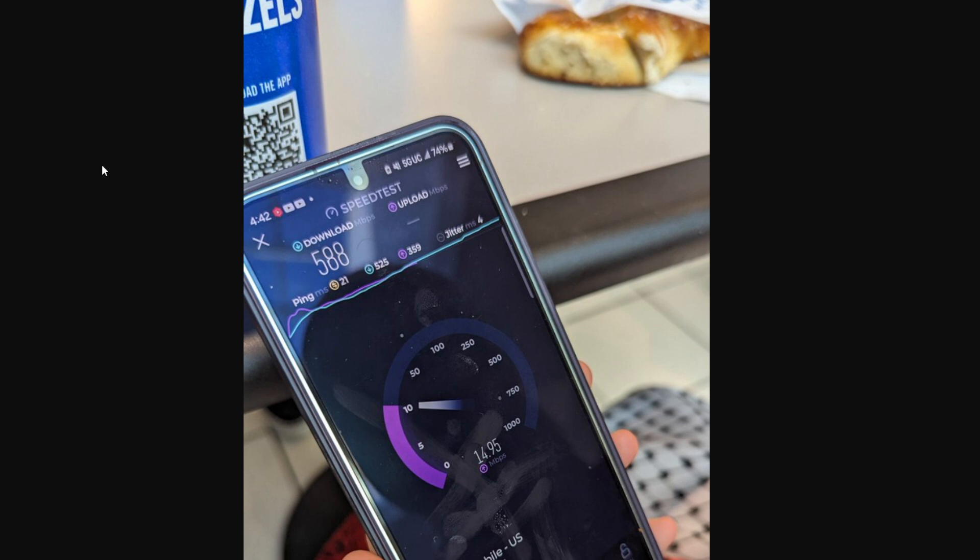Near the skylight you get great throughput: 588 down and 15 on the uplink for T-Mobile, with 21ms ping — those metrics are really good. However, as you move into the mall, the same thing happens with AT&T and T-Mobile: service gets a little spotty, you get moved to the low band, you dip down under 50 megabits down and 10 megabits up, and in some stores it's really, really slow. So it just depends where you are.